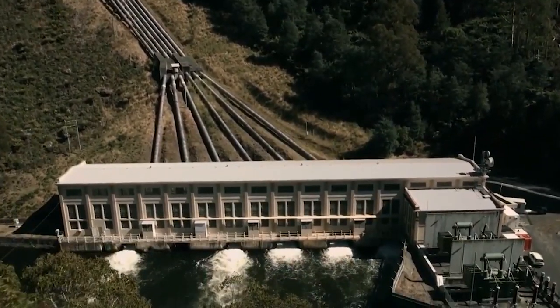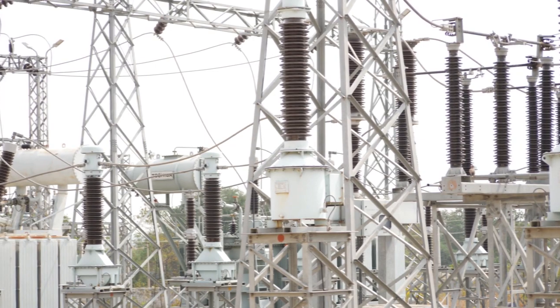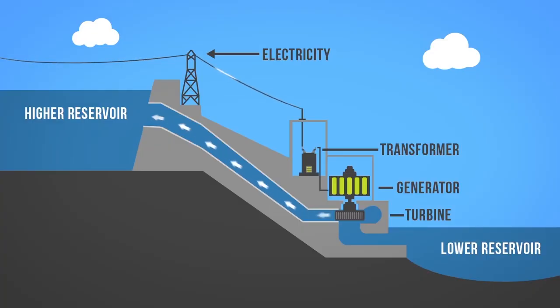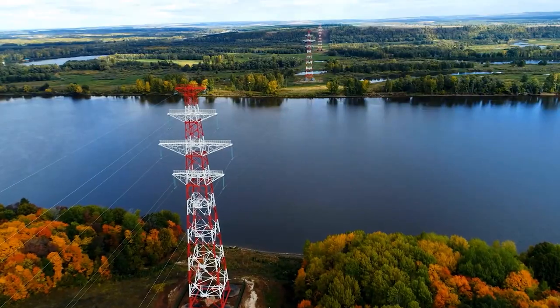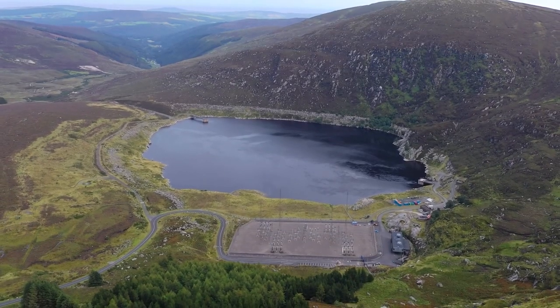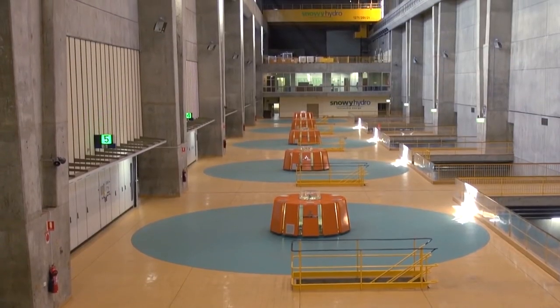It is a tough, reliable, and advanced technology providing grids worldwide with an enormously valuable service for more than a century. We'd have been requested to use this tried-and-true technology to store more energy. As we will see, spending money on infrastructure is not nearly as straightforward. We examined Turlough Hill, Ireland's first and only pumped hydro station, to find out more about this significant technology.